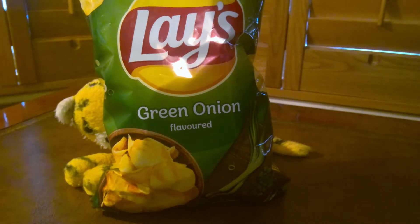What I have here is a bag of Lay's green onion flavoured. It doesn't even say what they are. It doesn't say whether they're crisps, it doesn't say whether they're chips, it just doesn't say anything at all. These are Lay's green onion flavoured.